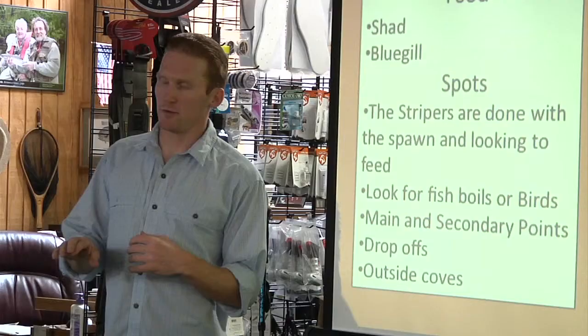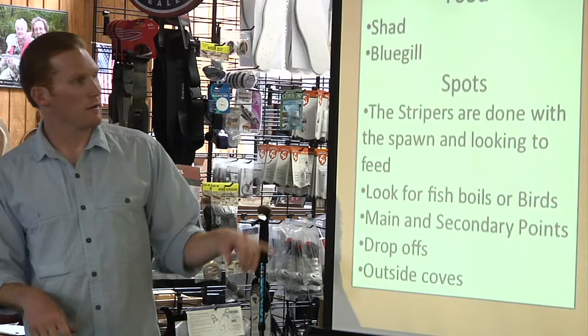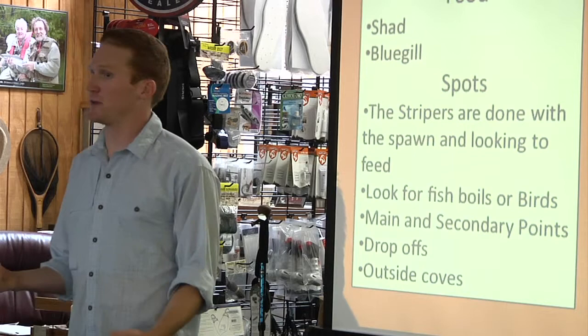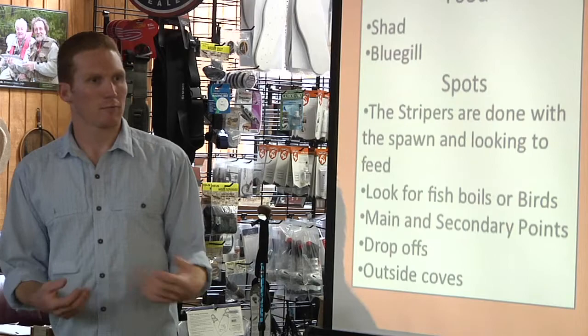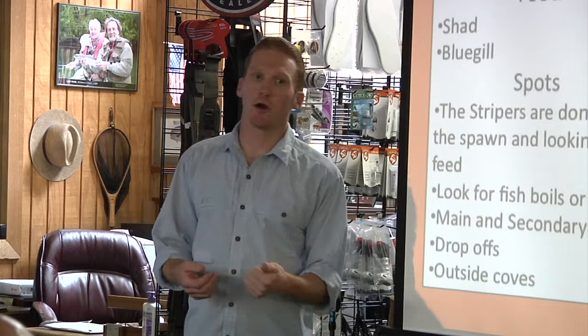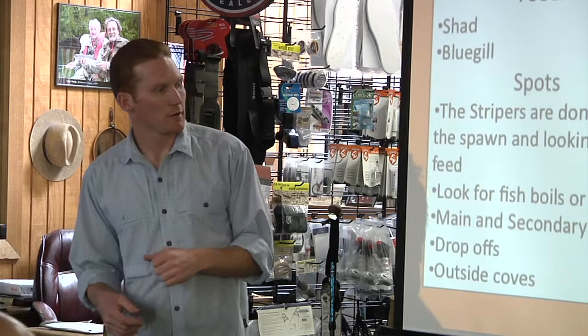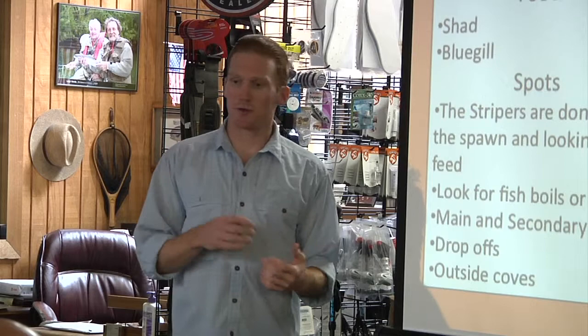The shad can also come up because they start spawning around 70 degrees, and stripers will follow the shad. It doesn't always happen, but if you get lucky, awesome. Just keep running around looking for fish boiling, fishing the main lake points, secondary points, and outside of coves where shad like to stage. Any place on the lake with big drop-offs — just move around and find where they're at. There's no set place where stripers will always be at a given time of year. It always changes, unfortunately.